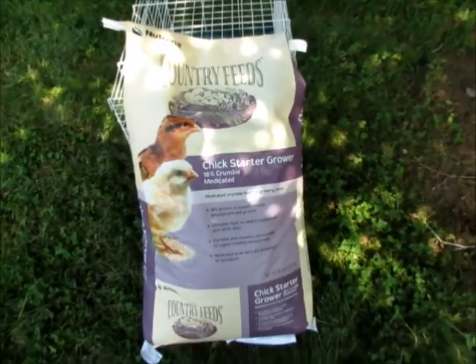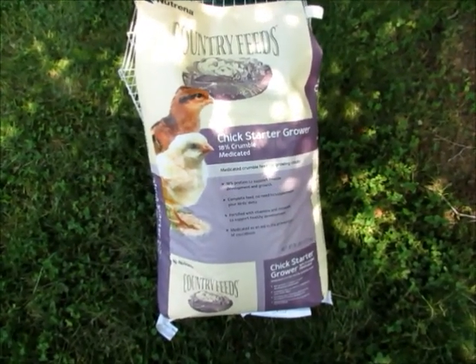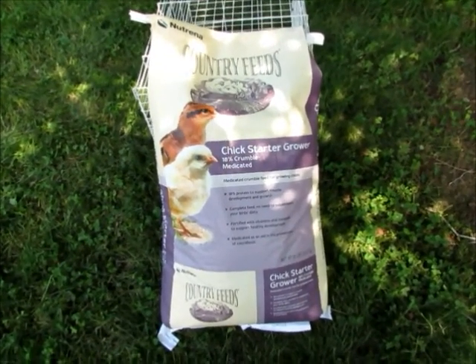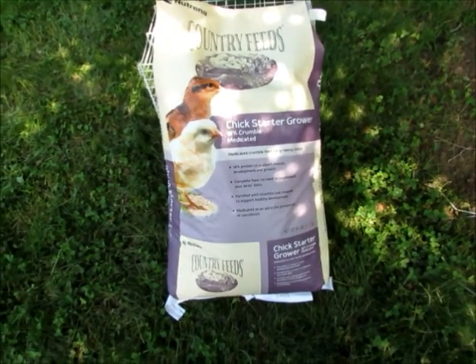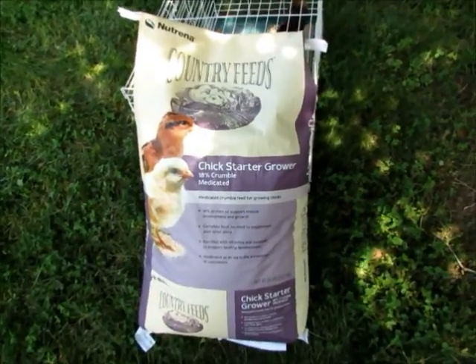Hopefully someday on our farm we'll be able to grow a lot of our own grains and have a more natural feed for them, but this is where we're at right now. It'll help them grow as much as possible and produce eggs for us.